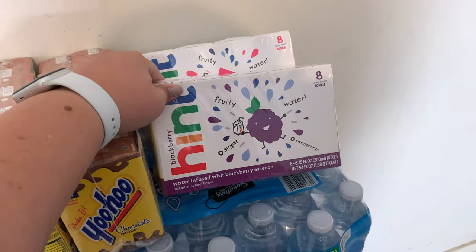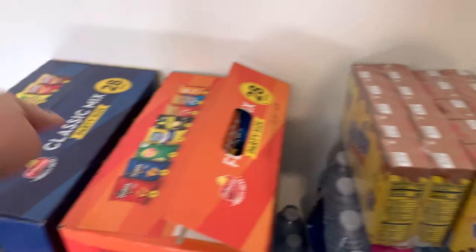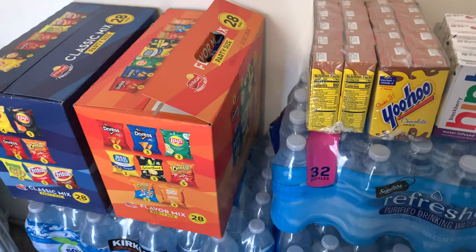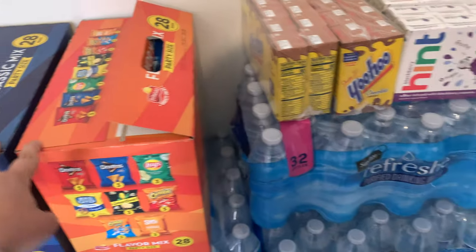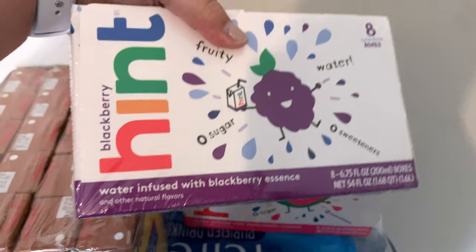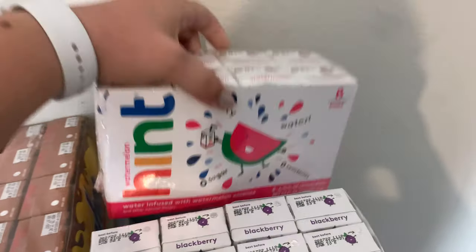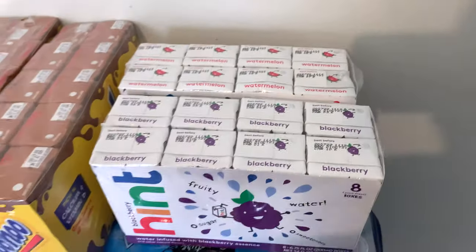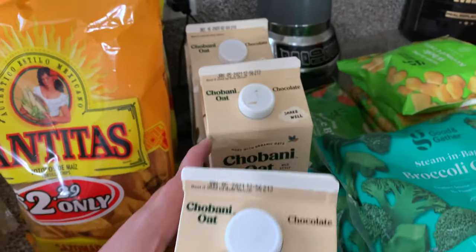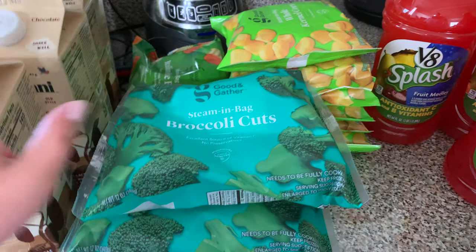These are the juices I picked up for the boys — also from Market Street. I just forgot to include that in the video. I also picked up the organic juices, which are actually just water infused with actual flavor. And then I did pick up Chobani oat chocolate milk from Market Street as well.